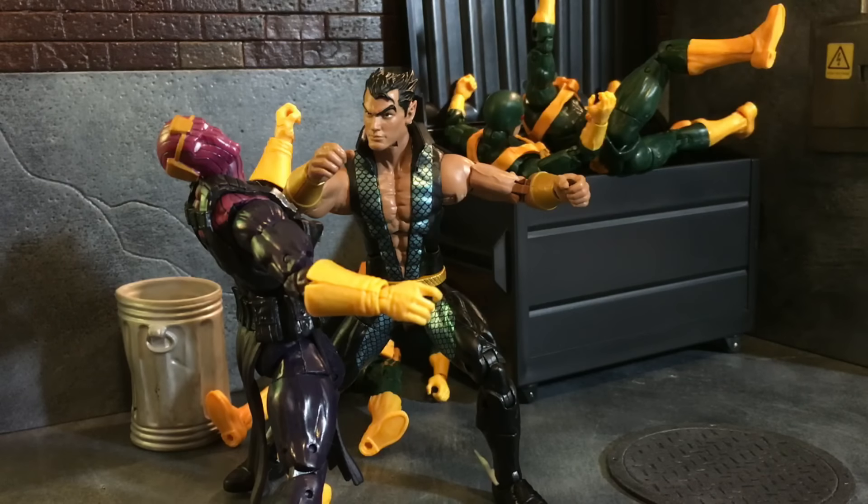In certain types of lighting the fish scales look more green than that tealish blue color, but overall I absolutely love this Namor figure. For Hasbro bringing back a character we haven't seen a Marvel Legends of in a very long time, they absolutely nailed this one. It's kind of a bummer that it's a Walgreens exclusive, but he's really easy to get right now. He retails for about $19.99 — online you'll probably find him for a little bit more. But trust me, this Marvel Legends Namor is worth it. He's the king of Atlantis and he'll be the king of your Marvel Legends collection.